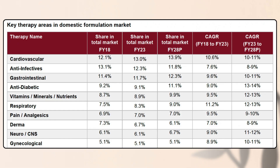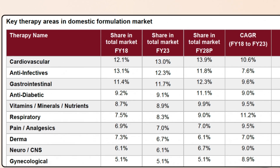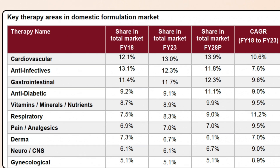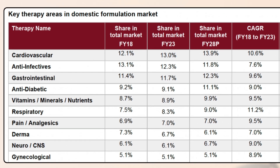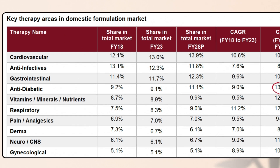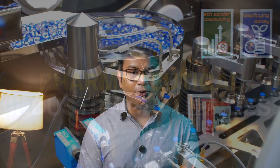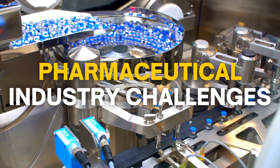On screen right now is the data about the key therapy areas in India's formulation market. Clearly, the largest market share is held by cardiovascular, that is heart-related diseases, followed by anti-infectives that aid in treating infections from bacteria, virus, fungus, and parasites. The fastest growing therapy area though is anti-diabetic with a CAGR growth of 13-14%. Let's now take a look at two of the biggest challenges that prevail for India's pharmaceutical industry.